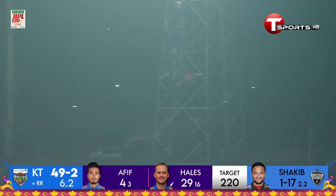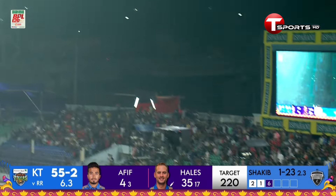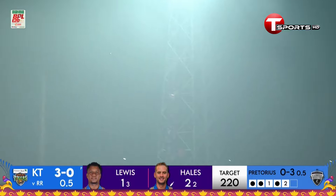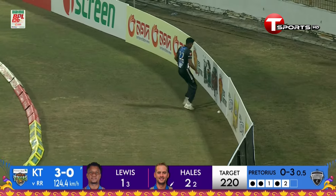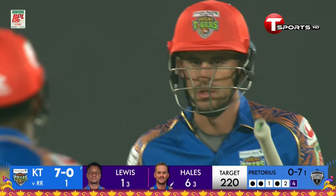Last three matches they've lost. Now has he timed it? Yes he has! Comes down the wicket, goes aerial. Tieler is chasing that but it's away from him. Few bounces to the boundary — brings the first four of this Khulna Tigers innings from the bat of Alex Hales, and also ends the over. Seven for no loss.